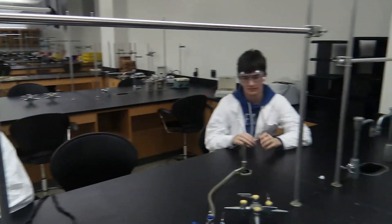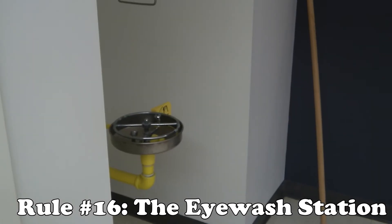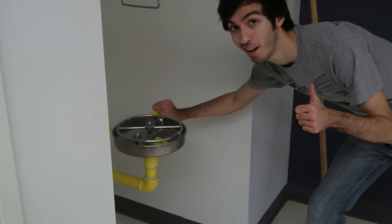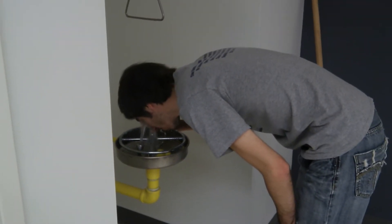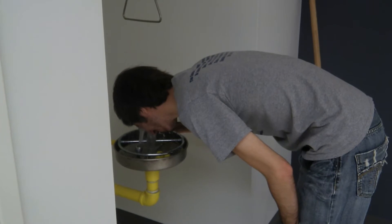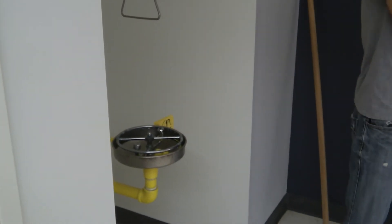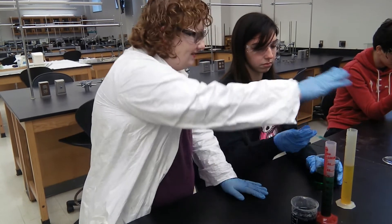In the case of an emergency, you should flush your eyes at the eyewash station for at least 15 minutes. Make sure to keep your eyes open and rotate your eyeballs around in every direction to remove all chemical contamination in the area. Seek further medical attention if the chemical contact is serious.